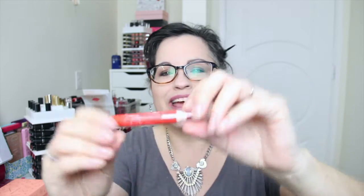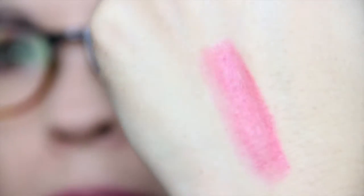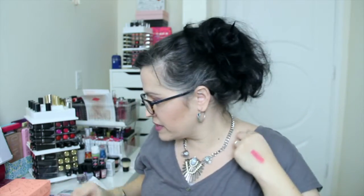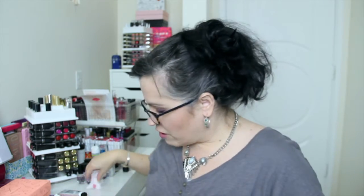Last thing from ipsy is the Chella passionate pink lip pencil. By the packaging it looks like it's going to be orange, but it's actually a pretty intense pink. The cap stays on pretty well, which I appreciate — a lot of times with crayons the caps don't stay on. So that was my ipsy bag.